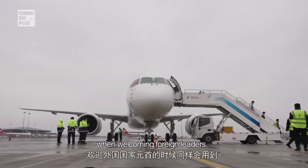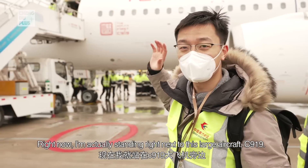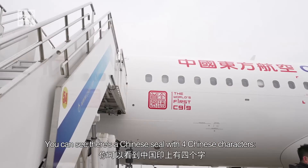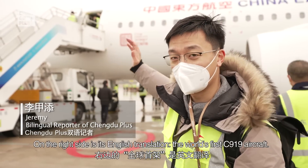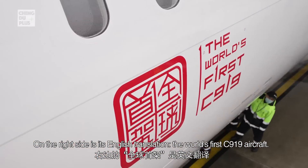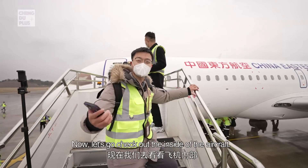Many new aircraft will pass through the water gates after their first landing, and some countries also use it when welcoming foreign leaders. Right now I'm actually standing right next to the C919. You can see there's a Chinese seal with four Chinese characters — on the right side is its English translation, meaning 'the world's first C919 aircraft.' We are finally able to board the plane — let's go check out the inside.